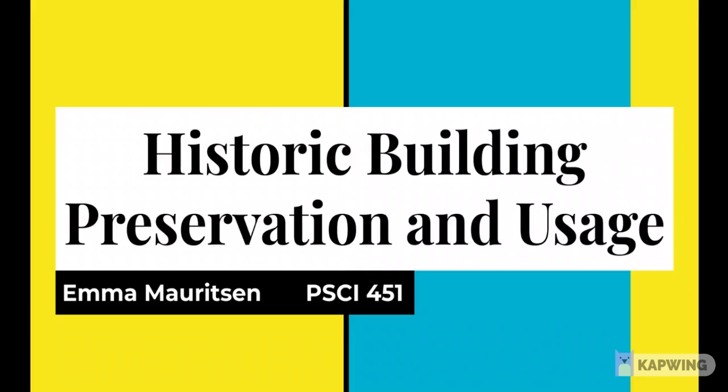Hi there, guys. My name is Emma, and today I'm going to be focusing on the preservation and usage of historical buildings.